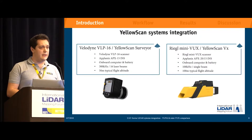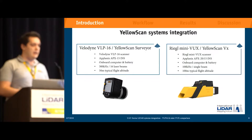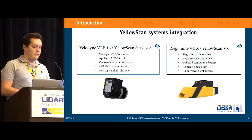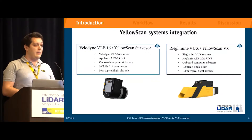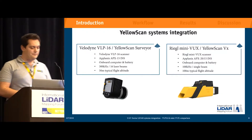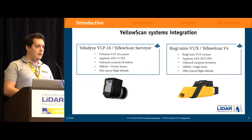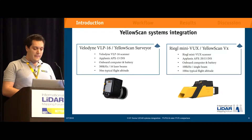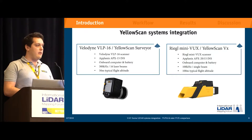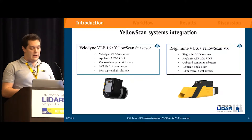At Yellowscan, we are system integrators. We combine LiDAR sensors with INS, onboard computer, and battery in a small form factor. The Yellowscan Surveyor is the integration of the VLP-16 from Velodyne combined with an INS from Planix, the APX-15, plus an onboard computer and battery. On the other side is the Yellowscan DX, which is the Regal MiniVux integration combined with either an APX-15 or an APX-20 from Planix. It also has an onboard computer and battery.